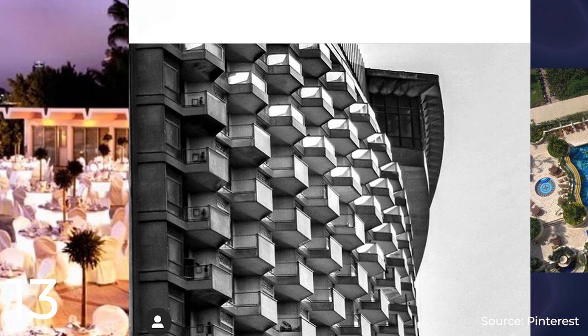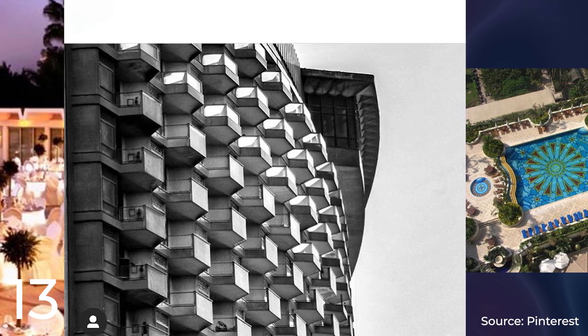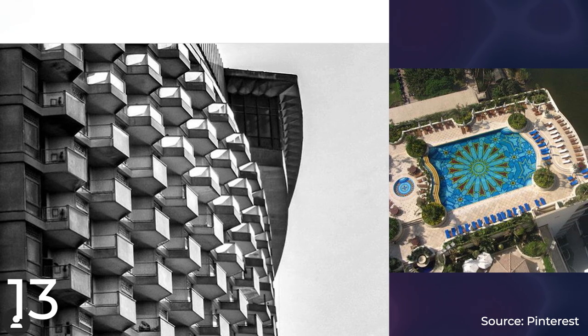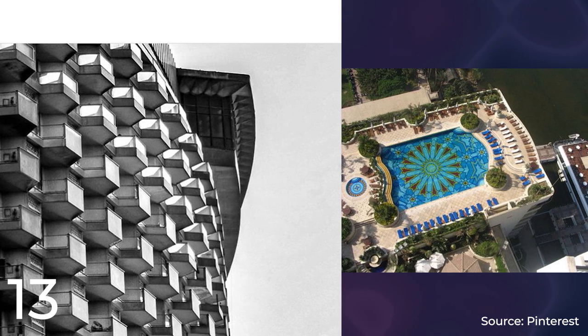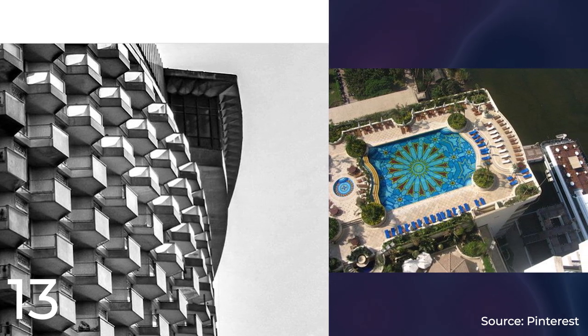SOM is known for its iconic architectural designs around the world, including the Burj Khalifa in Dubai, the One World Trade Center in New York City, and the Jin Mao Tower in Shanghai. The Grand Hyatt Cairo is another example of SOM's commitment to innovative and striking designs, which have made it one of the most respected architectural firms in the world.